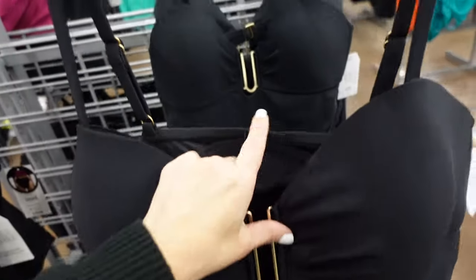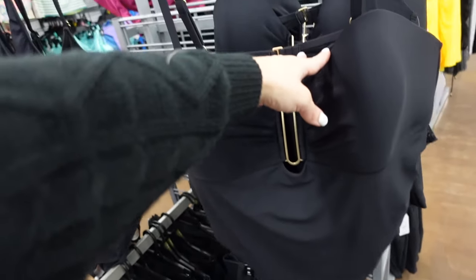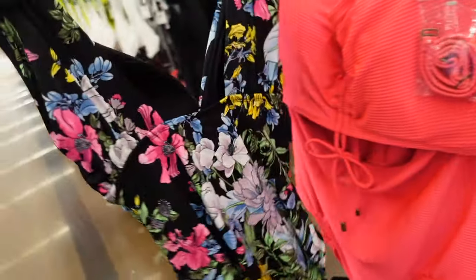A bikini from Time and True has an adjustable strap, metal detail, hook-and-eye closure in the back, a longer length, and molded (non-removable) cups for $20.98.